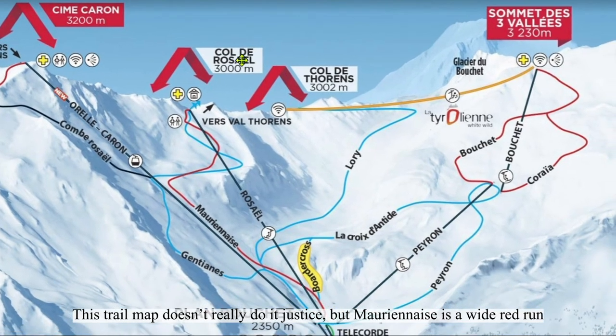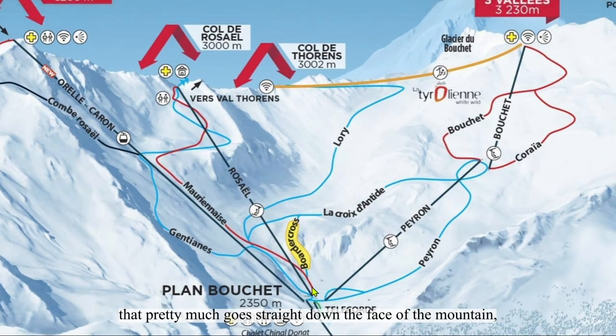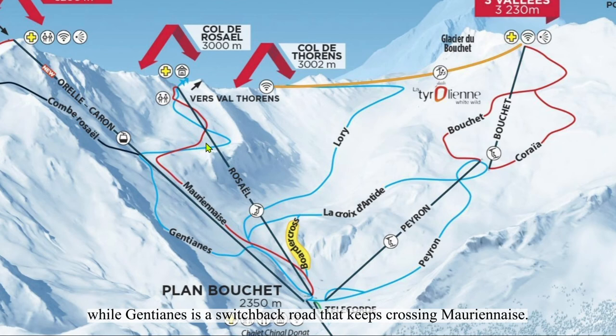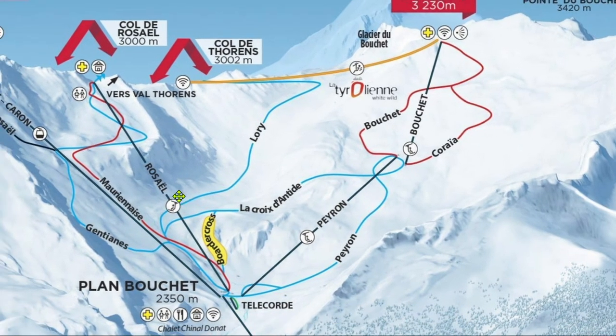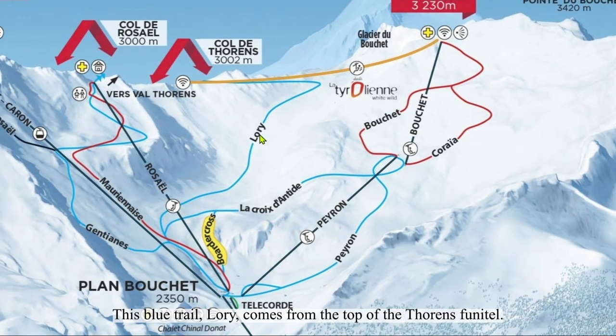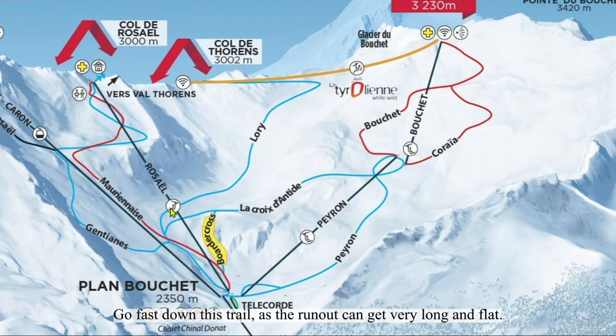Mon Anise is a wide red run that pretty much goes straight down the face of the mountain, while Jontillon is a switchback road that keeps crossing Mon Anise — so I prefer Mon Anise. The views never stop going down either trail. The blue trail L'Ori comes from the top of Thorens' Finetta. It's a road along the top, widens out with a long slope, and then has a long run-out. Go fast down this trail as the run-out can get very long and flat.